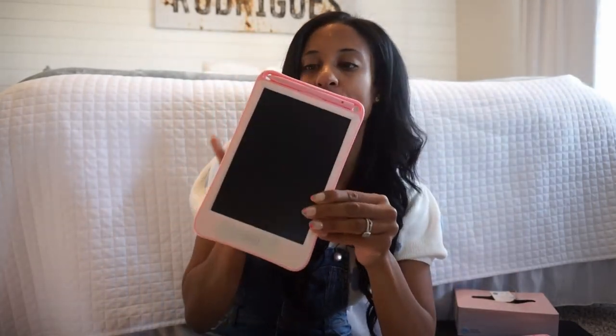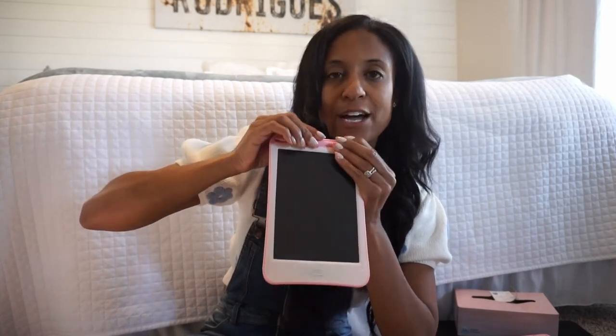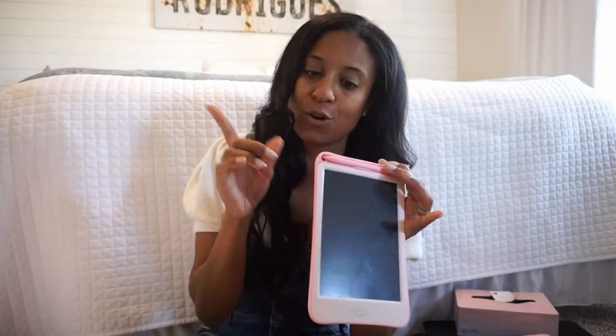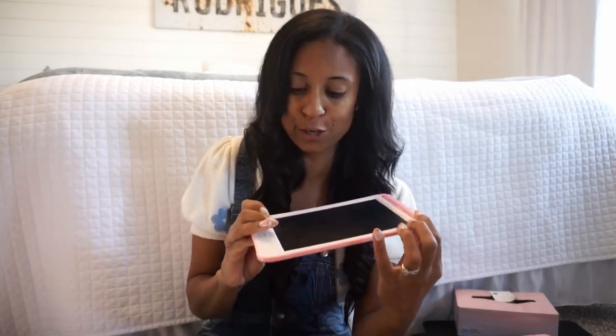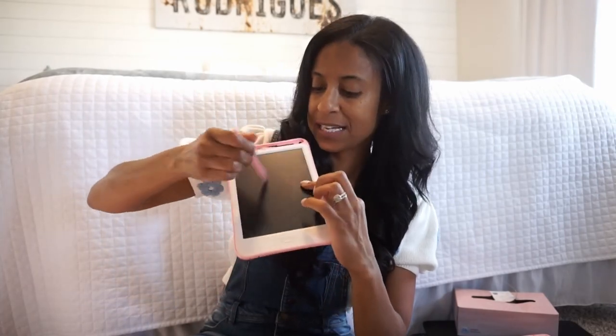I always get these little magnetic drawing pads. We actually have two — one upstairs in the playroom and one for the car. It comes with those little pens, and I always try to buy extra pens because little ones always wind up losing them. I like that it has a little area for the pen, and they can draw whatever picture they like and press the button on the bottom to erase it.